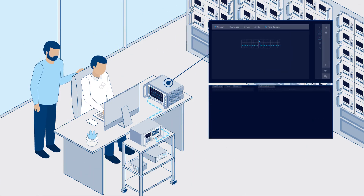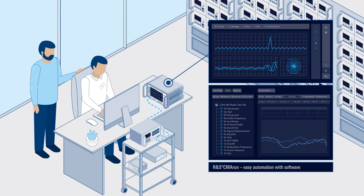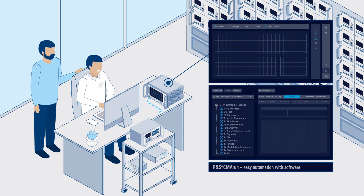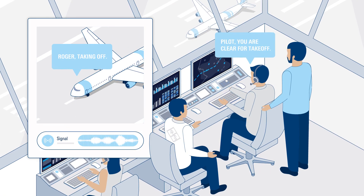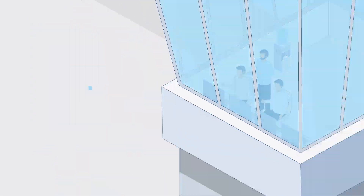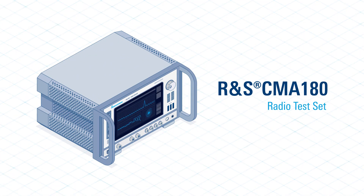The CMA run automation setup enables users to effortlessly conduct repetitive test runs without the need for programming knowledge, effectively eliminating human error and enhancing overall efficiency. Simplify the process of mandatory radio maintenance testing with the versatile Rohde & Schwarz CMA 180 radio test set.